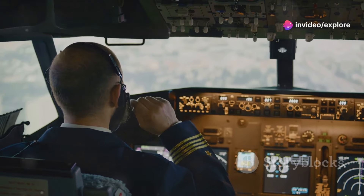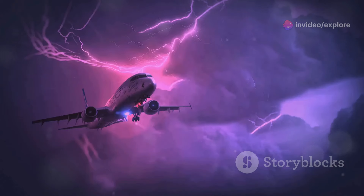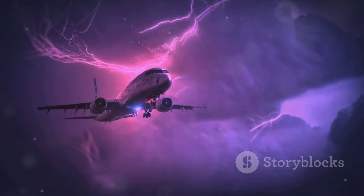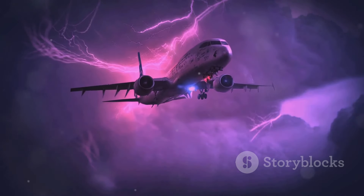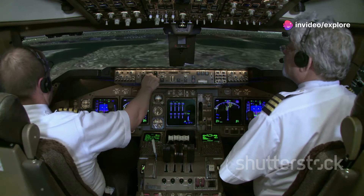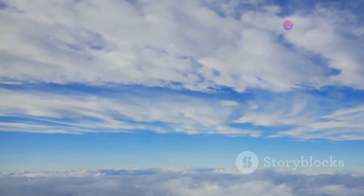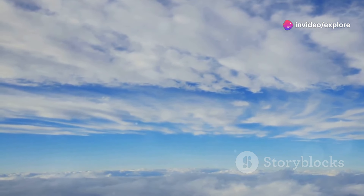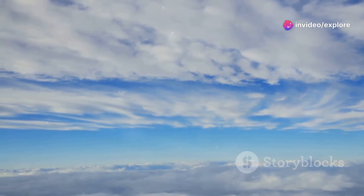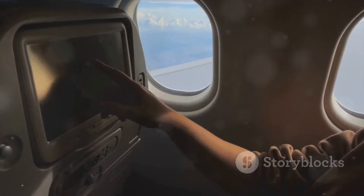Dodging Storms and Turbulence: We all know that bumpy feeling when an airplane hits a rough patch of air. Turbulence, caused by everything from thunderstorms to jet streams themselves, can make for an uncomfortable ride. Airlines take weather very seriously, and pilots are constantly monitoring meteorological data to avoid areas of potential turbulence. Flight paths are often adjusted in real time to steer clear of stormy weather. Safety is always the top priority, and sometimes that means taking a slightly longer route to avoid a bumpy ride. So the next time you experience a smooth flight, thank a pilot for their expert navigation skills.